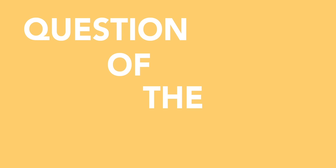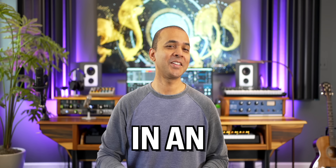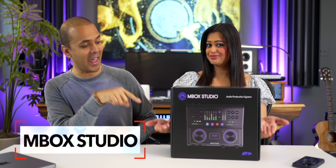We've got the unboxing of the Mbox Studio audio interface in just a bit and it's got some unique features. But first — what are the top features you look for in an audio interface? Number of inputs? Quality of recordings? Price? Comment below. The Mbox Studio by Avid.